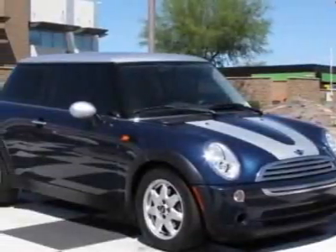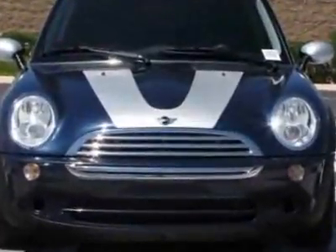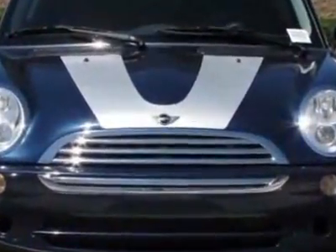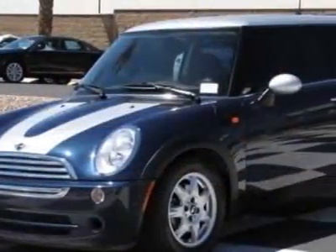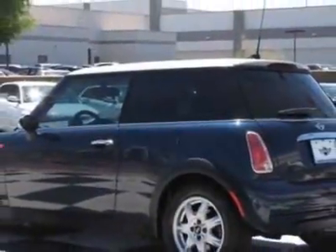Look at this 2006 Mini Cooper Hardtop. This Cooper Hardtop has just under 60,000 miles. This vehicle has a limited warranty. This vehicle gets 28 miles per gallon in the city and 36 on the highway.